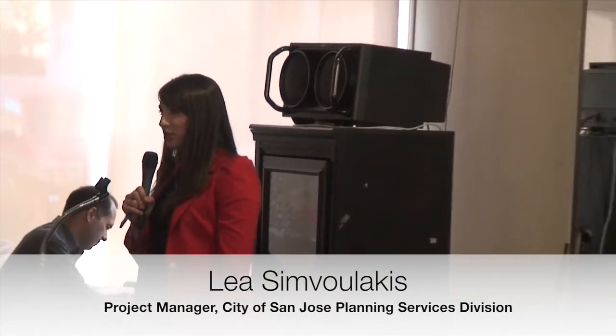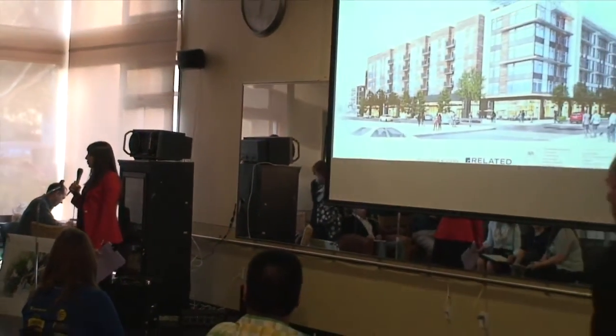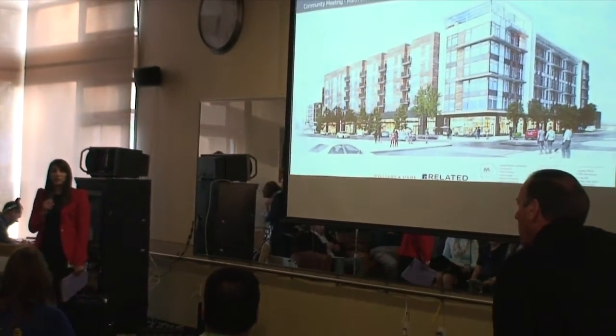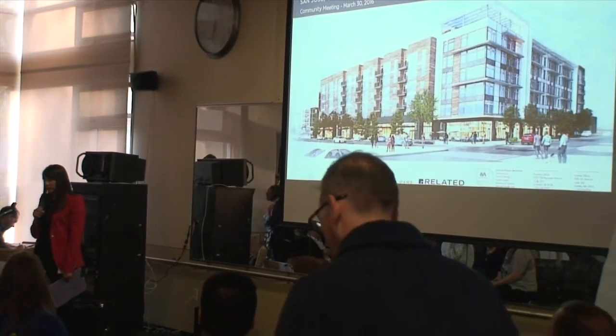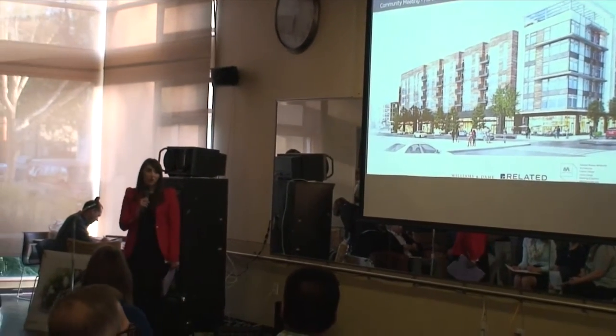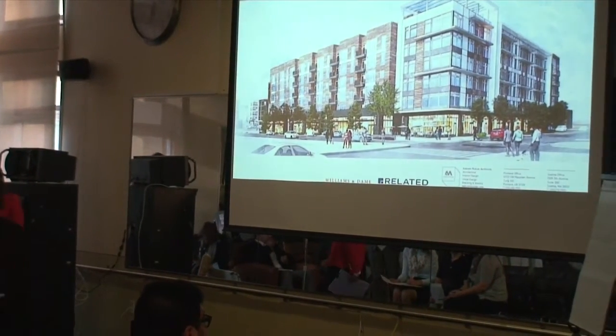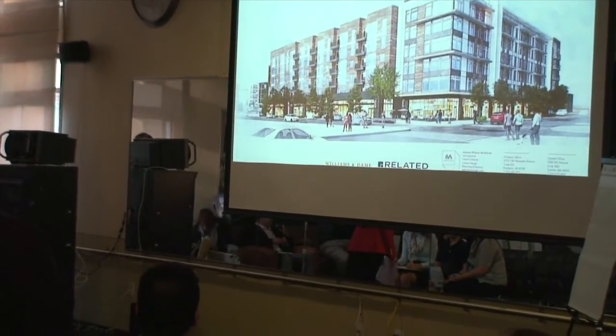Welcome everybody. This is a community meeting for the Japantown Courtyard project. For those of you who have been with us from the beginning, this is our third community meeting related to this project. The zoning for the project was approved back in November 2015. We met a few weeks ago to discuss the protected intersection, and today we're going to need to talk about the PD permit and the parks — the really fun stuff. We're going to delve into some design, look at the parks, and hear your ideas.